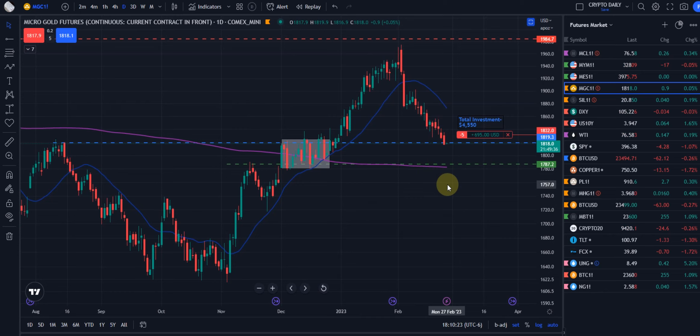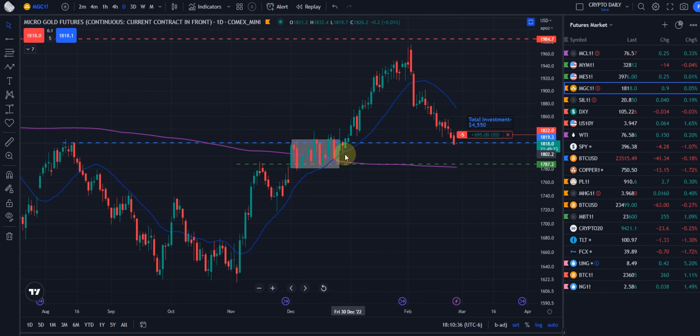We have two significant price ranges down here — that $17.80, for example, and the $200. Many times when you come from an extended price point down to the $200, you'll get consolidation and a bounce. And then also we have this sideways consolidation zone over here.